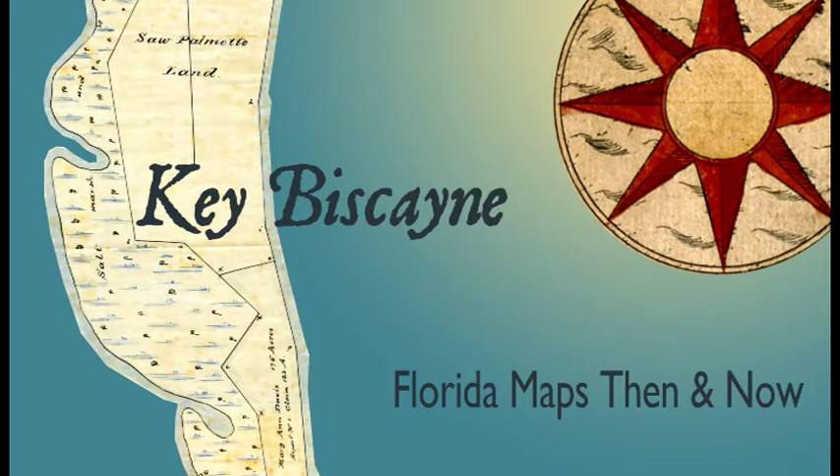Welcome to Florida Maps, Then and Now, an animated map series from the State Archives of Florida. This episode highlights historic maps of Key Biscayne.